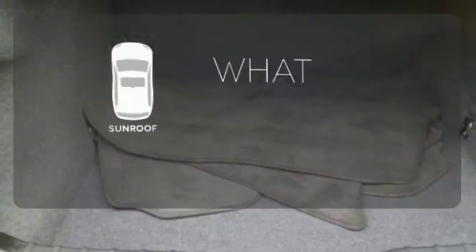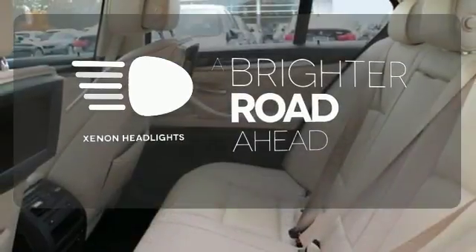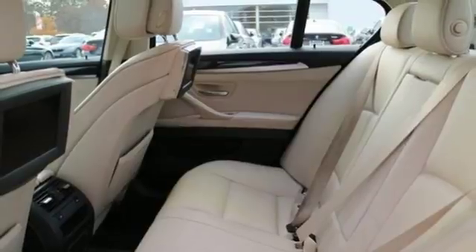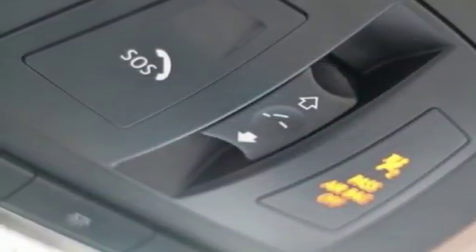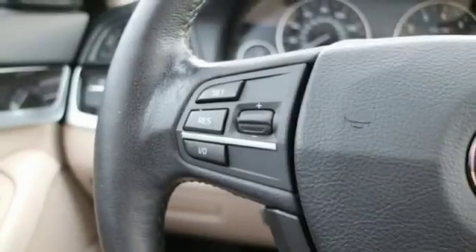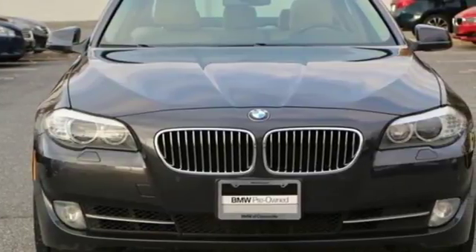The sunroof gives you fresh air for your drive. The Xenon headlights shine brighter for better visibility. For 2011, the 5 Series is better than ever with even more power, greater fuel economy and an unprecedented array of standard state-of-the-art amenities. You need to see this one for yourself. Take it for a test drive today.